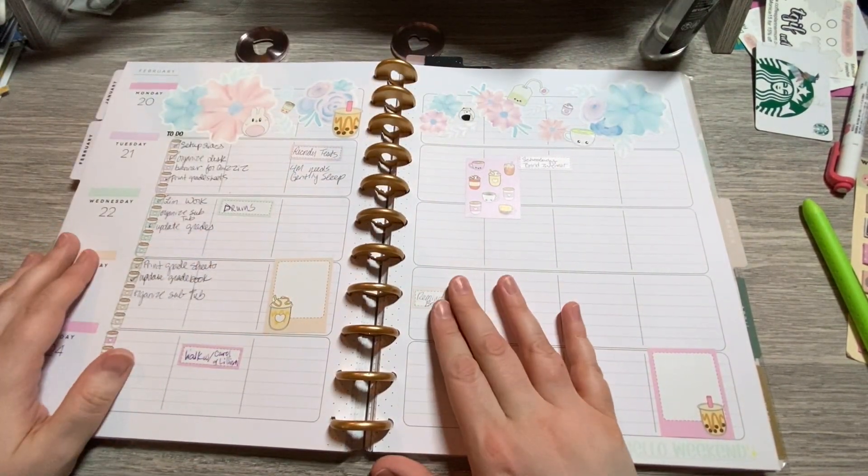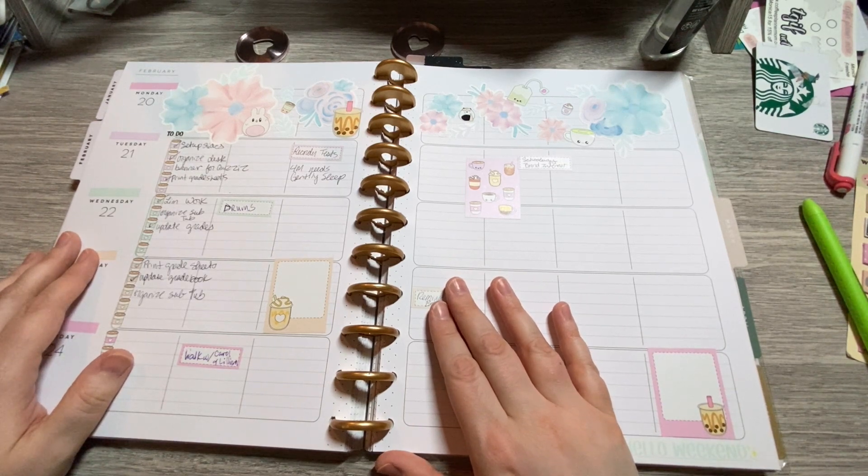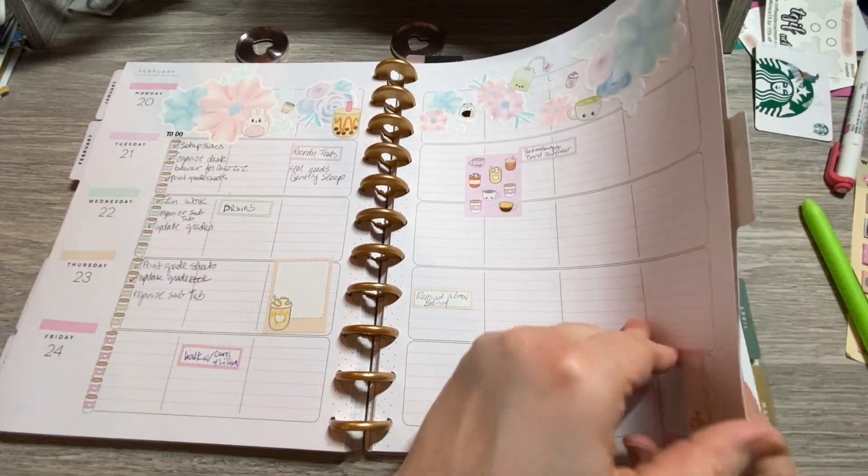And this one was a tie between Coffee Planner Mom and Sweet Kwai Designs. So there you go for that. Wrote a little bit more in the to-dos for this one.